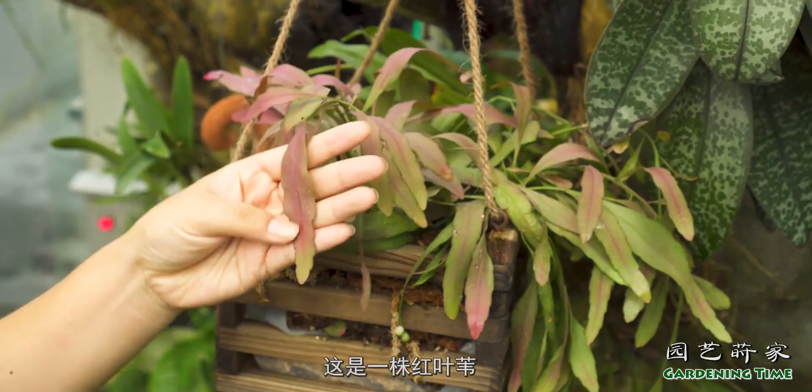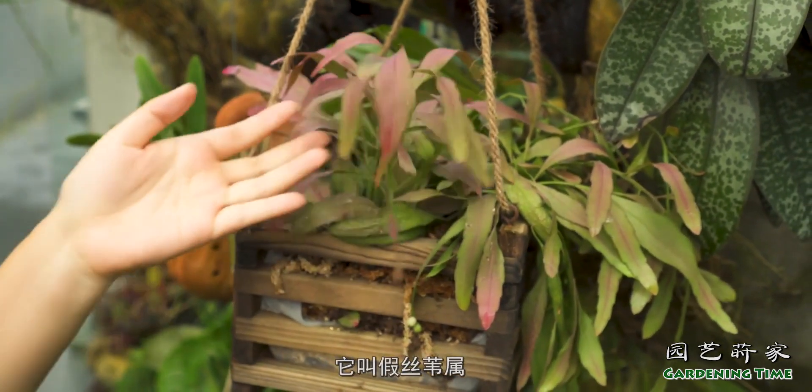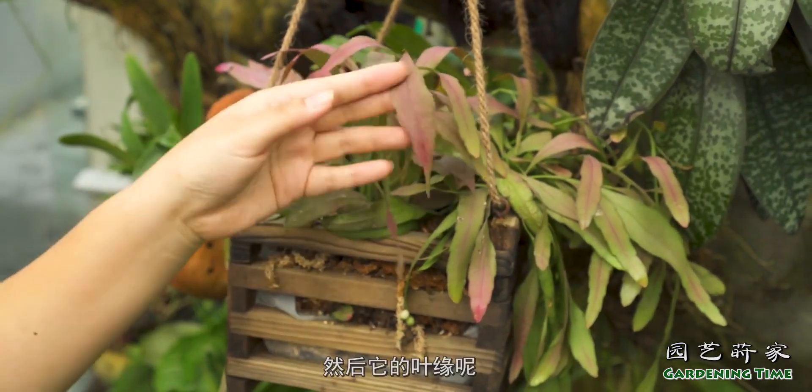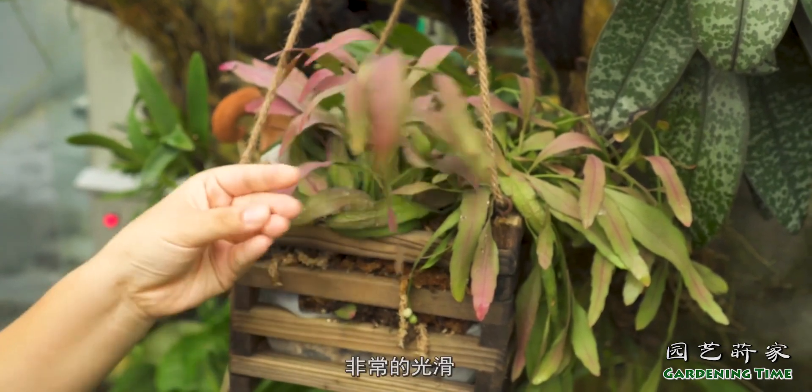这是一株红叶尾，虽然看着和丝苇属的植物很像，但它其实不是丝苇属的，它叫甲丝苇属，然后它的叶缘已经完全没有刺了，非常的光滑，它也有这样子的一些小的浆果，非常的可爱。